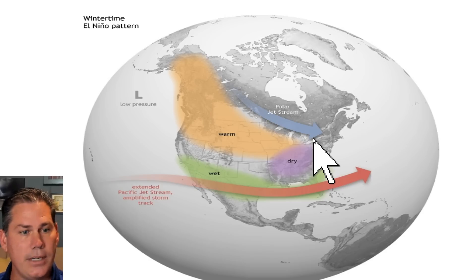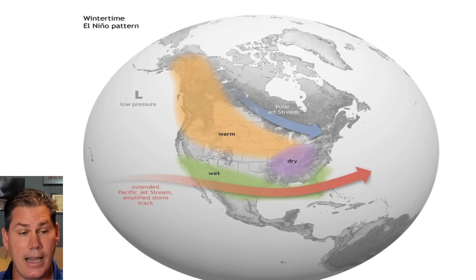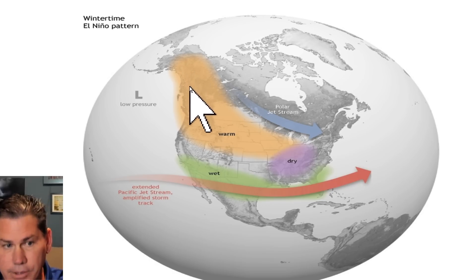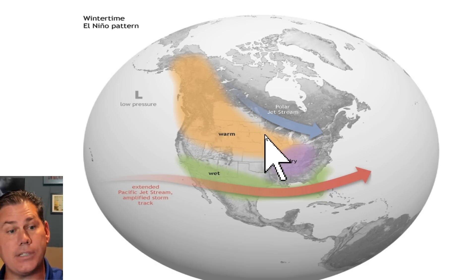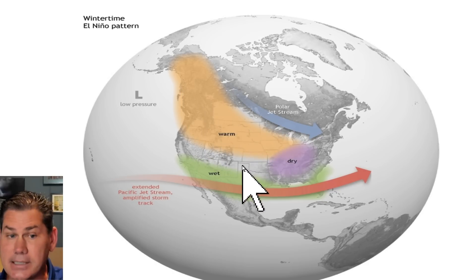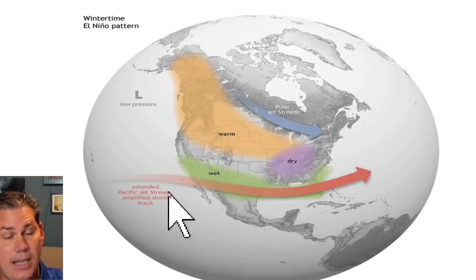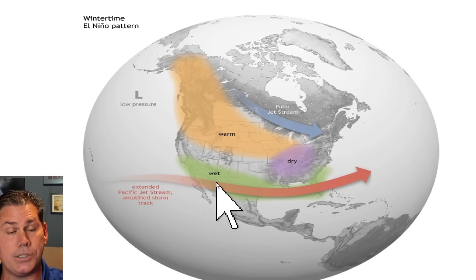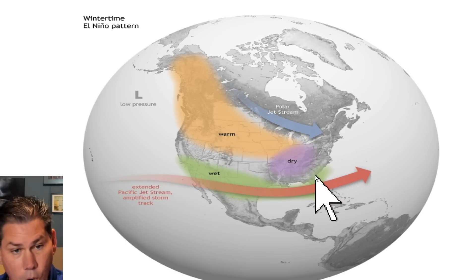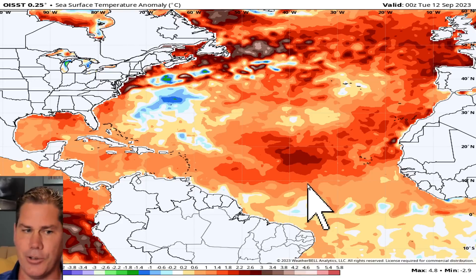What does a typical El Nino look like in the winter months? You typically have a much less active polar jet stream where it lifts well to the north, with higher than average temperature anomalies trending into the Pacific Northwest and north central states. At the same time, a much more active subtropical jet stream comes off the Pacific, pulling in Pacific moisture, with cooler than average temperatures and much wetter conditions across the southern branch jet stream.